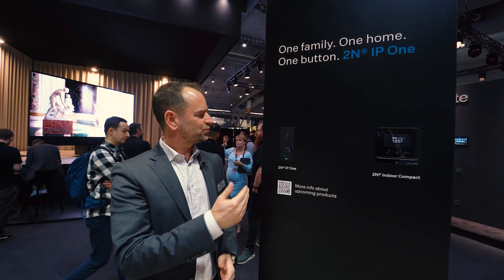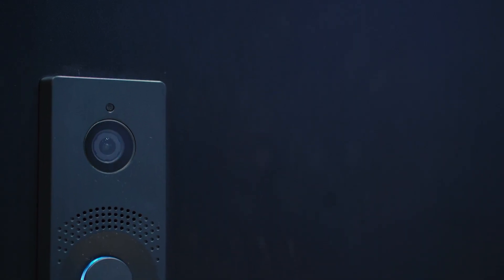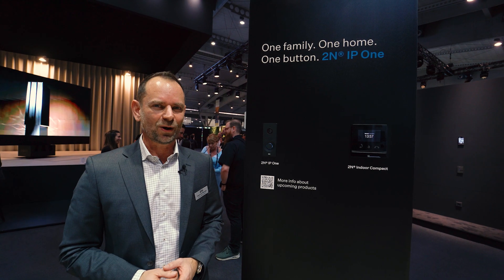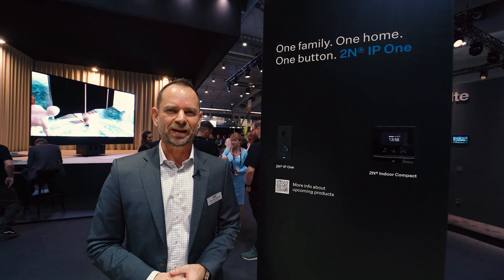Let me introduce the new 2N IP1 — your perfect family home intercom. It features a compact and stylish design with one button and is available in three colors. It has a full HD camera and is vandalism-proof thanks to its IK08 rating, as well as dust and rain resistant with an IP66 rating.